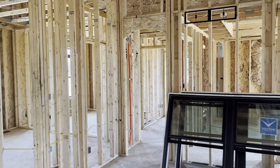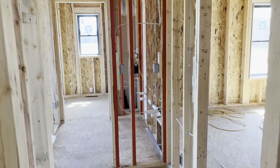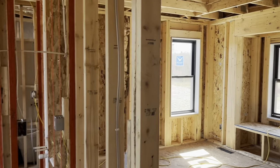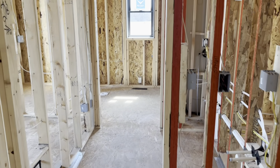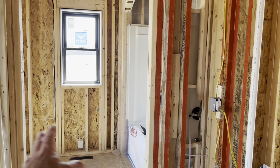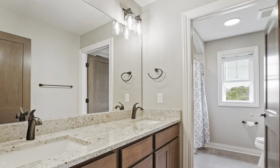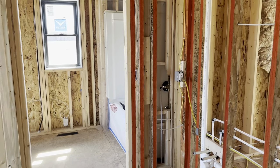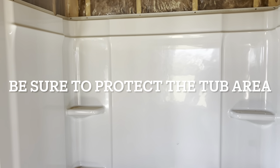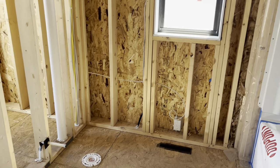It is a split bedroom design, which means the master's behind me and the main bedrooms are this way. We've got a bedroom back here with a nice built-out window. The main bathroom has a double bowl vanity. There is a door between the vanity area and the tub/shower/toilet area, which is nice — you can have multiple people getting ready at the same time. We use Sterling three-piece tub shower units. And then across from the tub shower is the toilet.